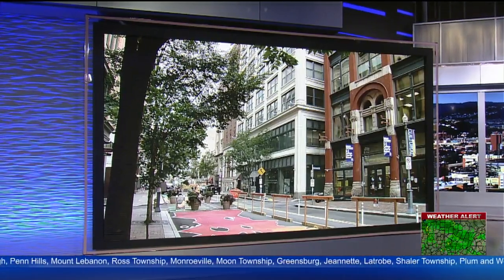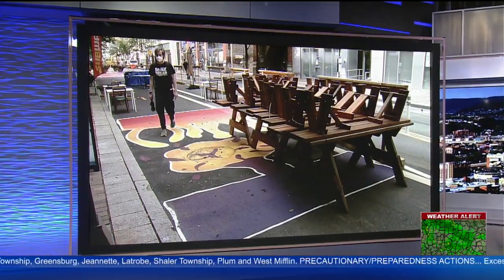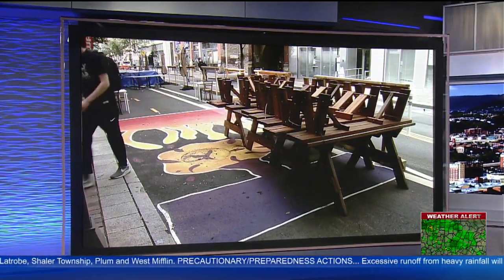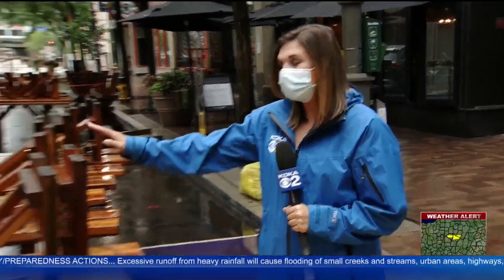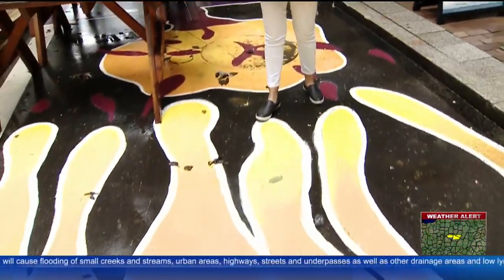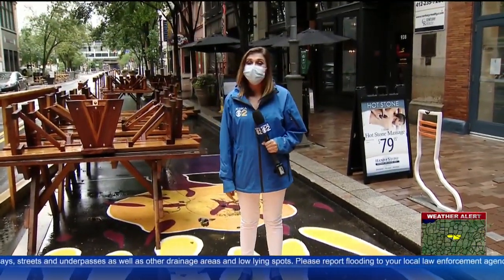A new piece of artwork is stretching throughout downtown. The project took two weeks to complete as part of a bigger initiative to help bring people back to downtown. Nicole Ford has the details now from Penn Avenue. Parts of Penn Avenue are still closed for outdoor dining, but what about the space in between? An idea to bring life back to the streets now stretches across the cultural district.